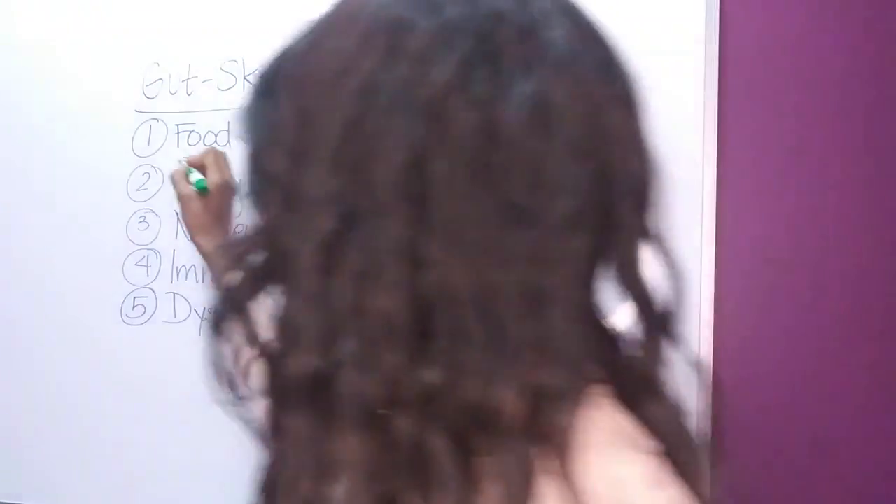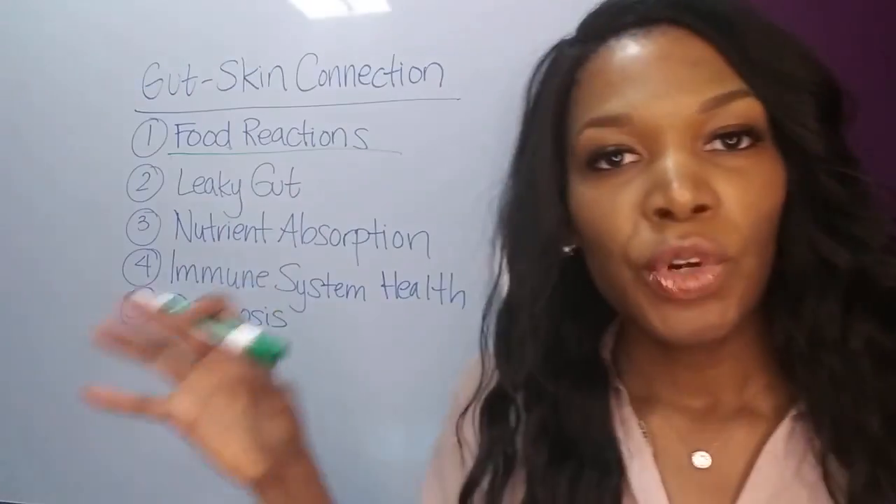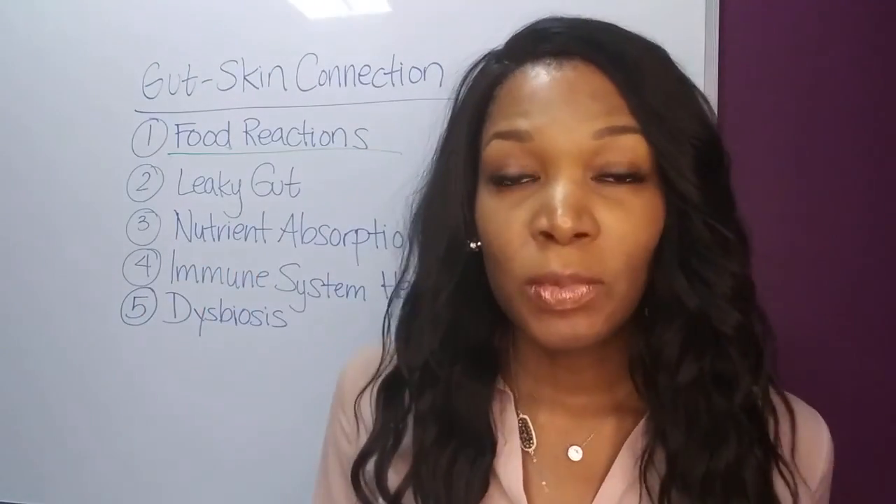I've got five factors that I'm going to cover with you that will really help you understand the relationship between gut health and skin conditions. First, let's talk about food reactions. When your digestion is not optimal, the foods that you're eating are not being fully broken down, and when that happens they can damage your intestinal lining and cause a condition called leaky gut.